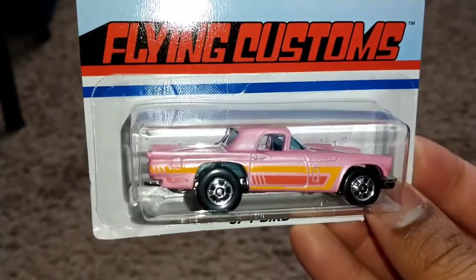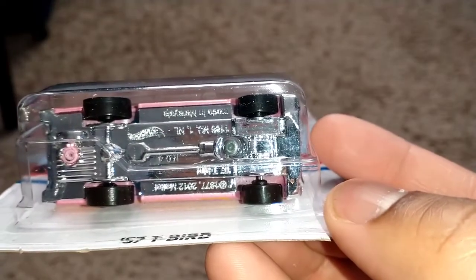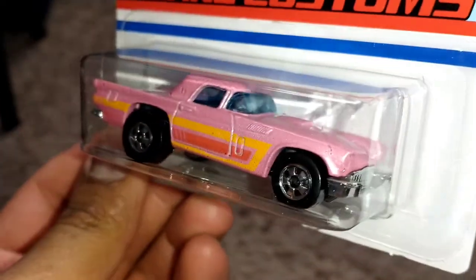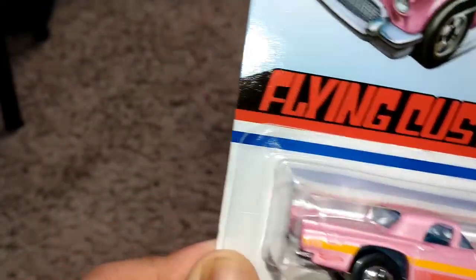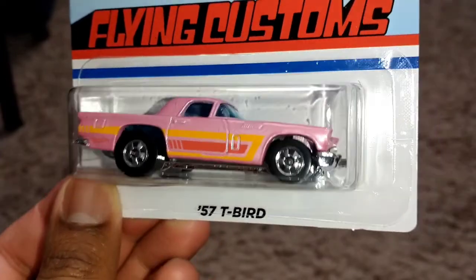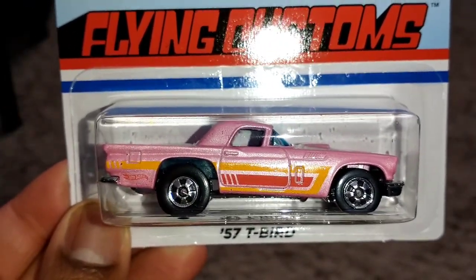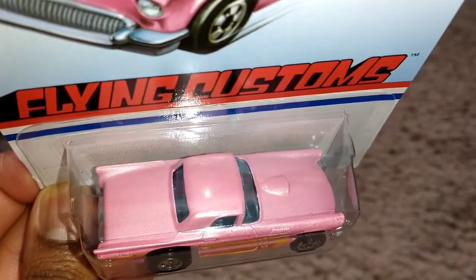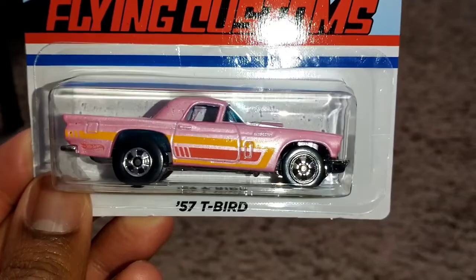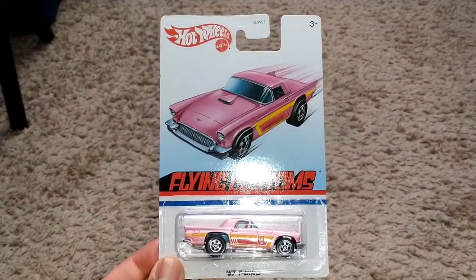You can't really find this one in Target right now because we're on the third set of Flying Customs. It is a 2012 retool. I have older samples of this — I actually showed an older sample of a '57 T-Bird in my 2002 Hot Wheels showcase video, my first loose showcase video. Do you want me to do a loose showcase video on the second set of Flying Customs? Let me know. It's metal pink with basic decals on the side, metal body, plastic base, and basic wheels. There it is — your fourth casting from this first set: the '57 T-Bird.